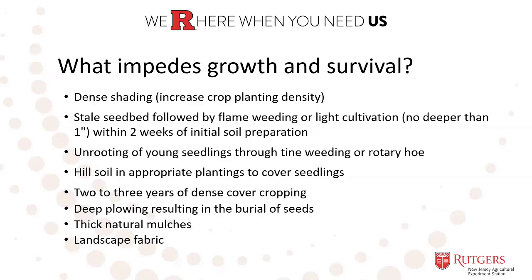Natural mulch is a great strategy — pigweeds really don't like it at all. When you can have cover crops or put down a layer of straw or whatever material you want to use as mulch, pigweed does not react well to that. If you're providing shading or a physical barrier at the surface of the soil, pigweed will really stop emerging. So that's a good strategy for controlling pigweeds.